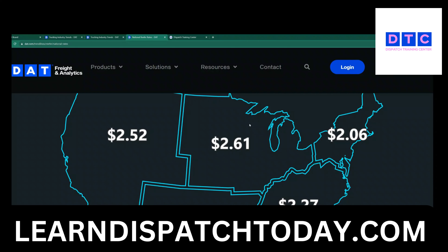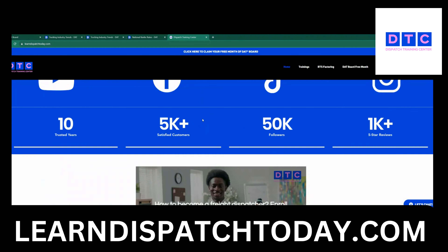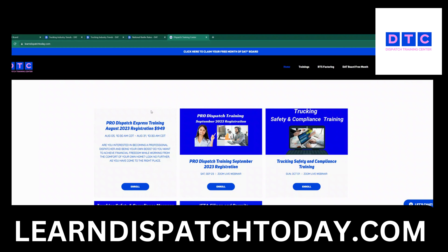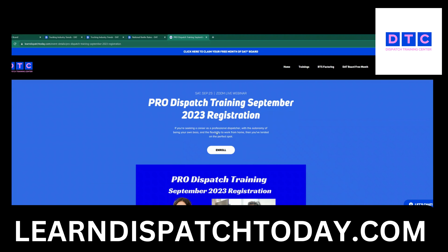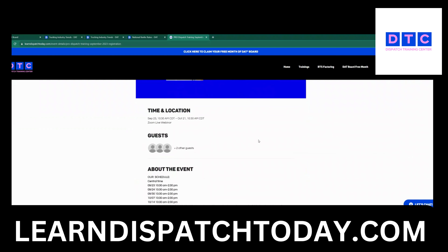Hopefully this is helpful for you and we'll see you in our future trainings. Remember that classes get sold out really fast. Right now we are in our August express class and getting ready for September. You can enroll — our classes are not pre-recorded, they are live. You do need to sign up at least two to three weeks prior to the class because you need to pre-study.